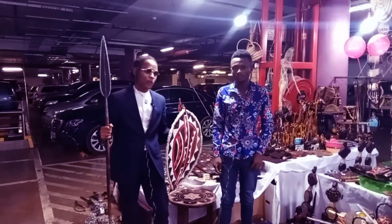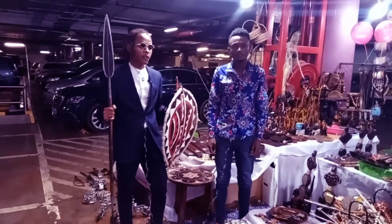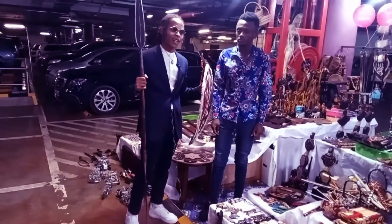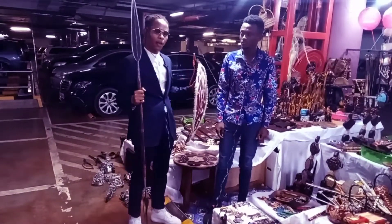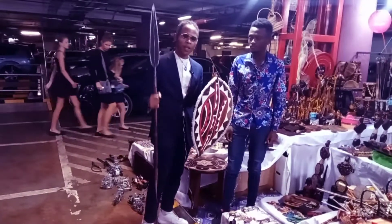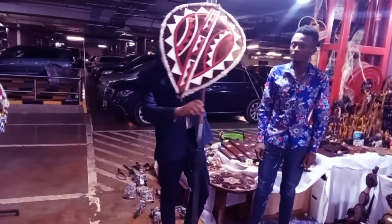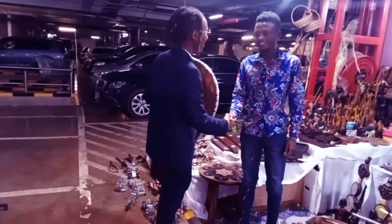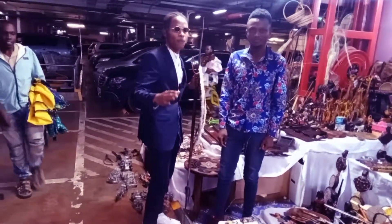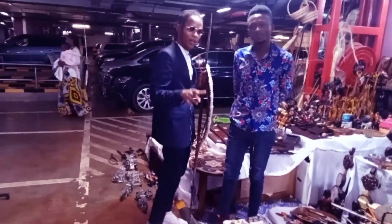Hello guys, welcome back to the Drip Gallery Studio. In front of you, stylists from Kenya, and I'm the African fashion stylist. Today we're going to explore the African culture. Besides me I have my best friend who has a shield and a spear from Africa. We're going to go through these items together and show you the beauty we have here at DGS.